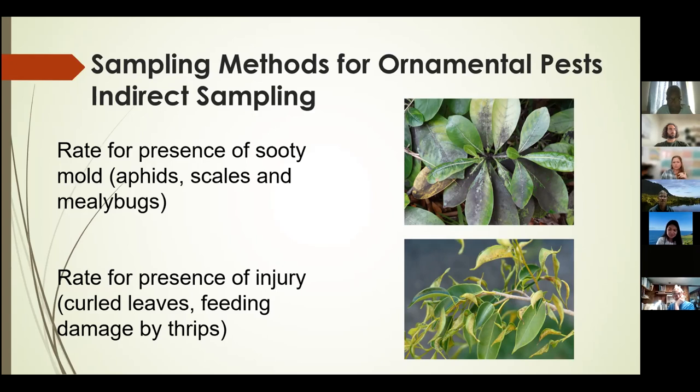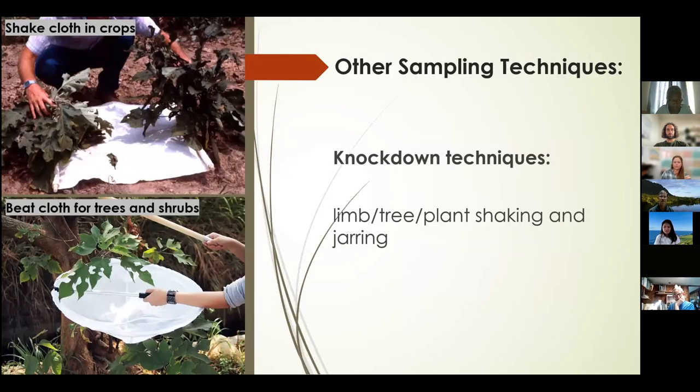In addition to those already mentioned, another sampling technique is knockdown. This may include using white-colored fabric or cloth to provide good contrast, and you shake or jar the plant materials and count the number of insects ending up on the material. This technique requires some standardization — the amount of plant material sampled should be comparable, and the intensity of shaking between samples should also be comparable, to avoid underestimation or overestimation based on sampling differences.